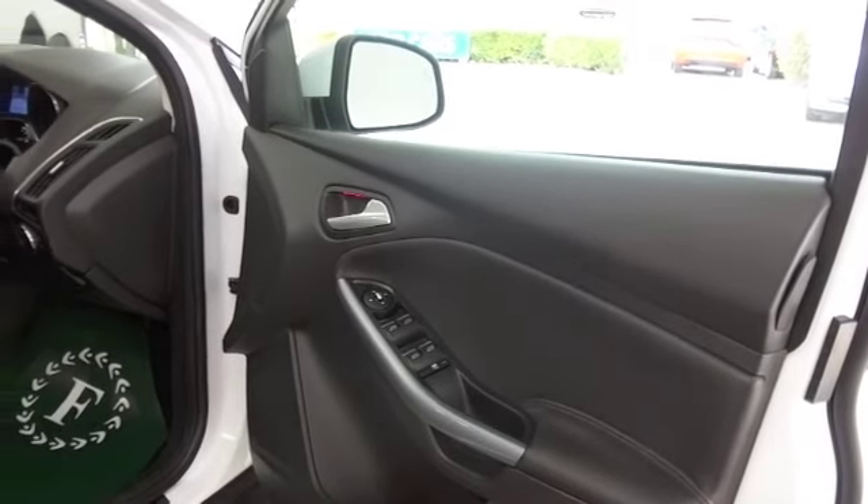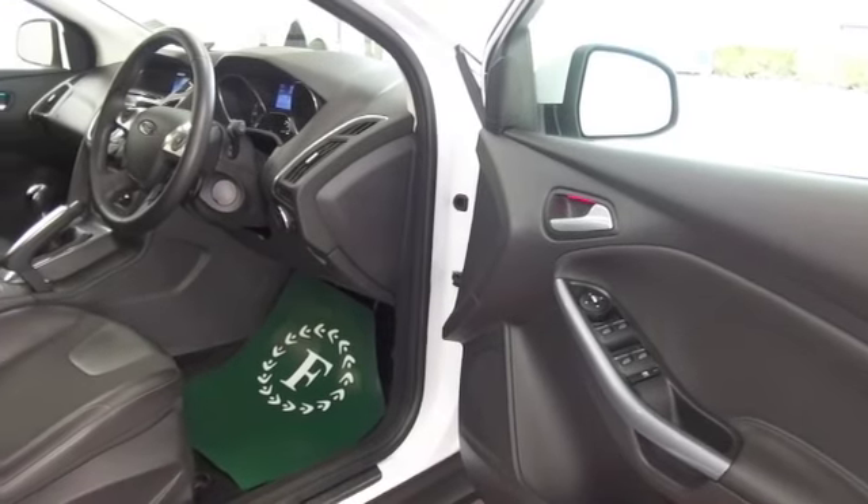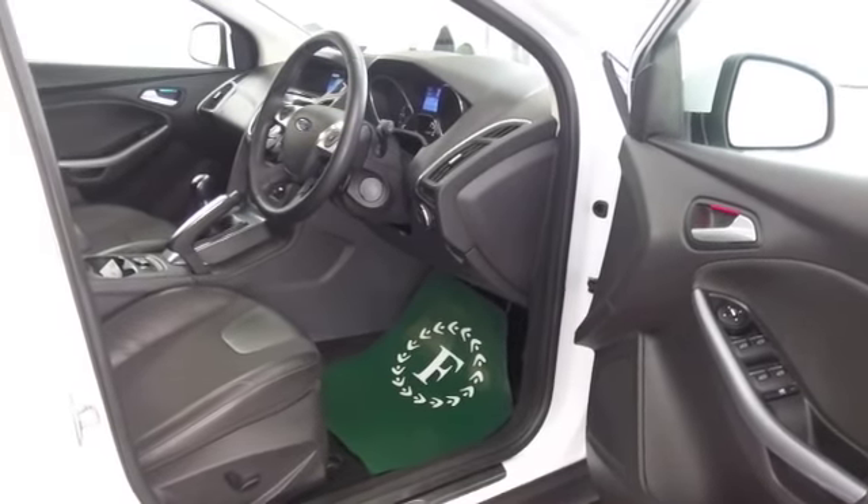Now this has half leather, your front seats are heated — don't know how he coped without those — DAB, Bluetooth, all around electric windows.